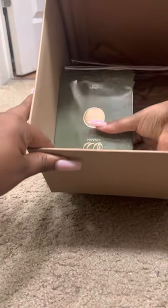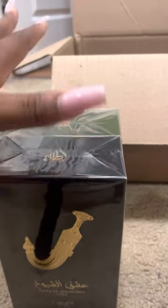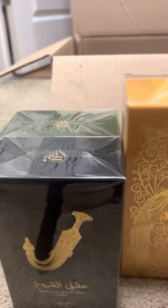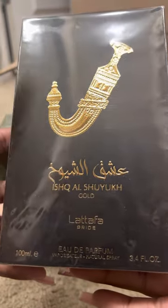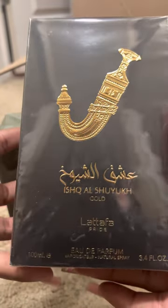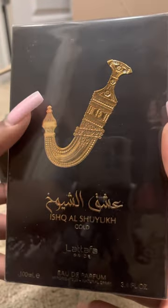All right y'all, I have a haul for you. Let me just take everything out of the box so that you can see them. I bought two perfumes from Latafa. I ordered from fragrancenet.com. This is the first one — Latafa Pride, from the Latafa Pride collection. This is their more upscale collection. I got it on fragrancenet for about $33 with a coupon.